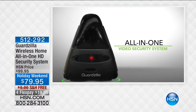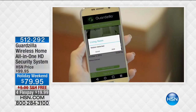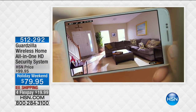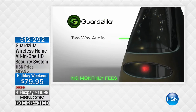We're going to start with something really remarkable — this will sell out. It's called Guardzilla. It's a wireless home, all-in-one, high-definition security system. There is nothing else like this on the market at this price. For $79.95 with free shipping and handling and $20 on your credit card.